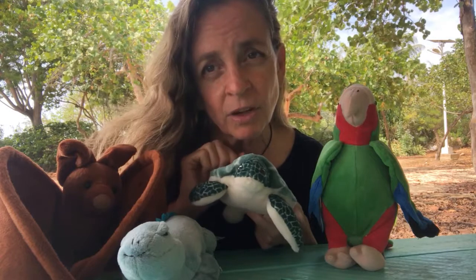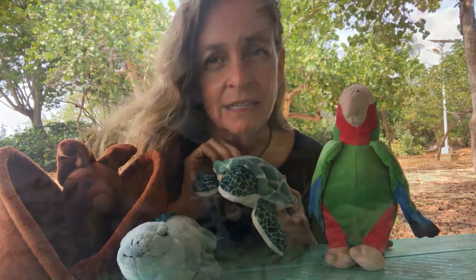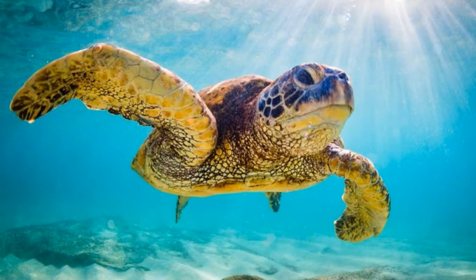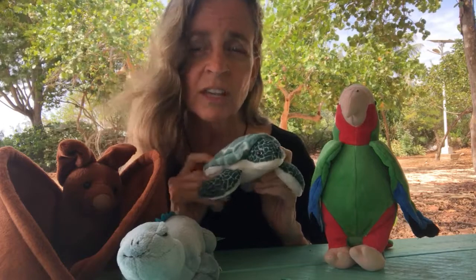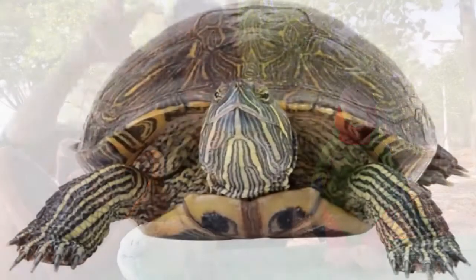These are different, by the way, from the turtles you see in the ponds. If any of you have gone and fed the ducks in the ponds, you've probably seen those turtles. Those are called Hickatees — that's a freshwater turtle — and they're different from this saltwater turtle that lives in the ocean. You can tell them apart most easily by their feet. See how sea turtles have flippers? They hardly ever go on land except to lay their eggs, so their feet look like flippers. Whereas Hickatees, the freshwater turtles, have claws because they go out on land more often and crawl up on rocks to sit in the sun.